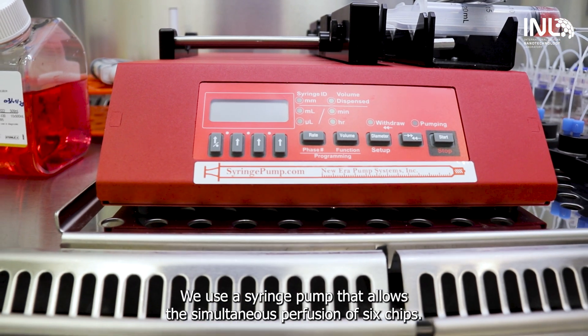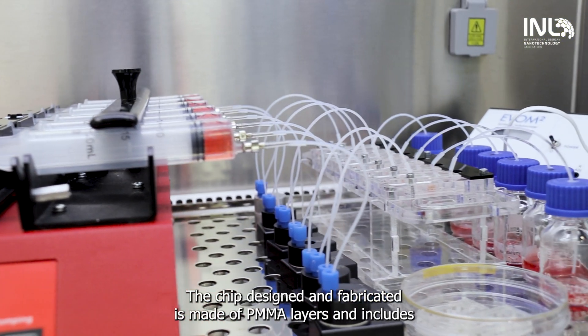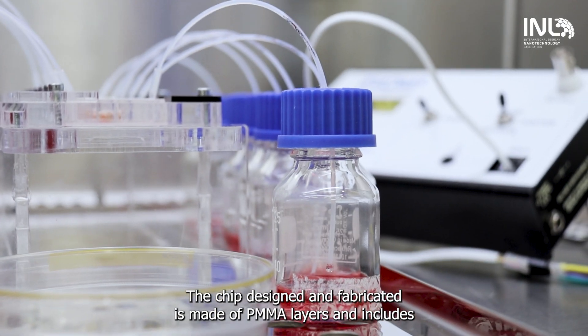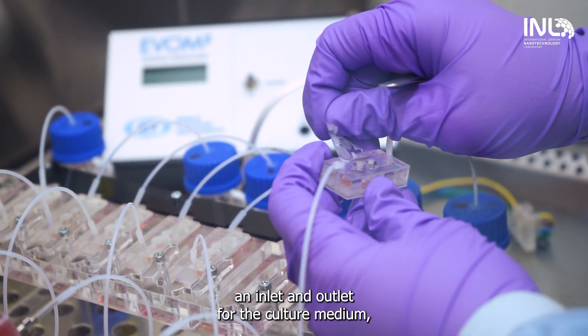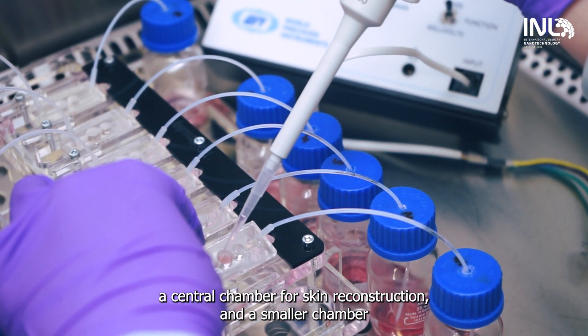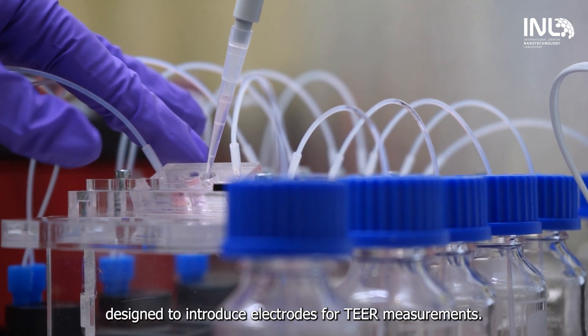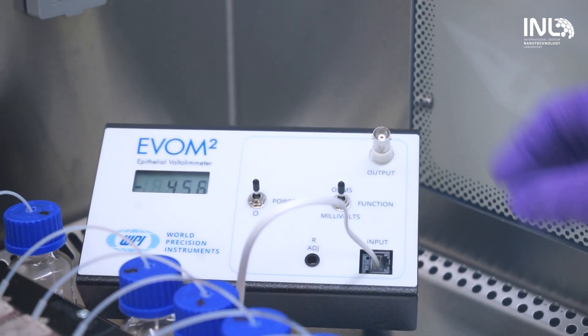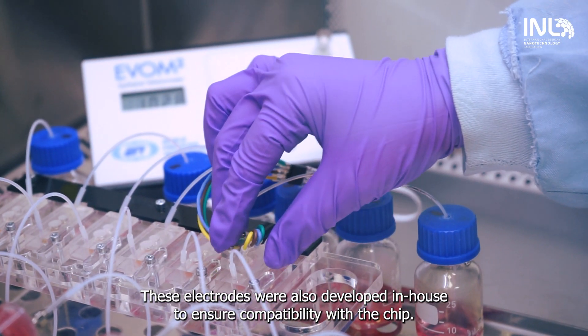We use a syringe pump that allows the simultaneous perfusion of six chips. The chip is designed and fabricated from PMMA layers and includes an inlet and outlet for the culture medium, a central chamber for skin reconstruction, and a smaller chamber designed to introduce electrodes for TEER measurements. These electrodes were also developed in-house to ensure compatibility with the chip.